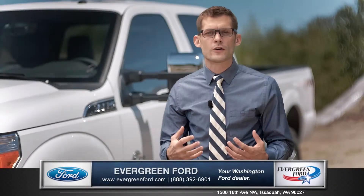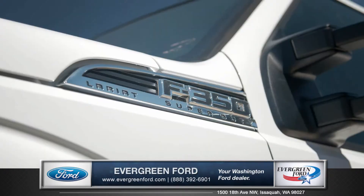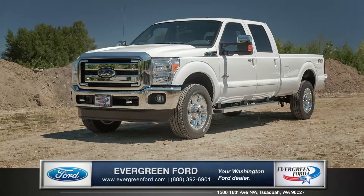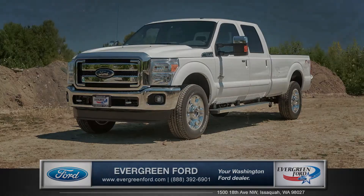With this much comfort, luxury, and durability, the Super Duty proves the tough just keeps getting tougher. So come down and see us and check out the 2015 Ford Super Duty.